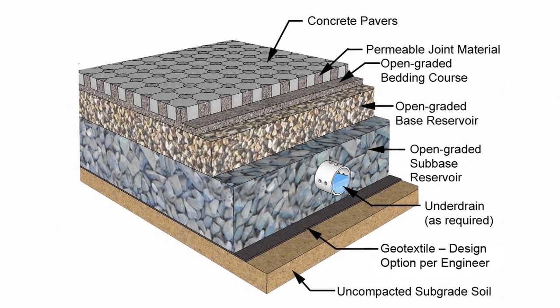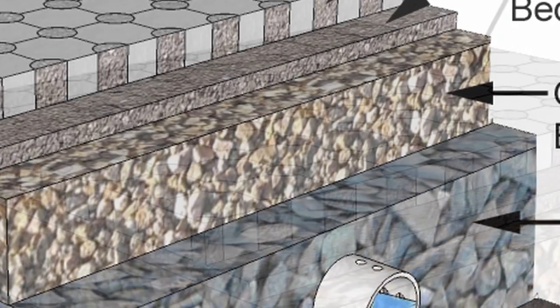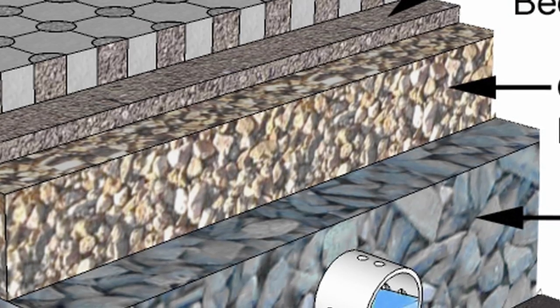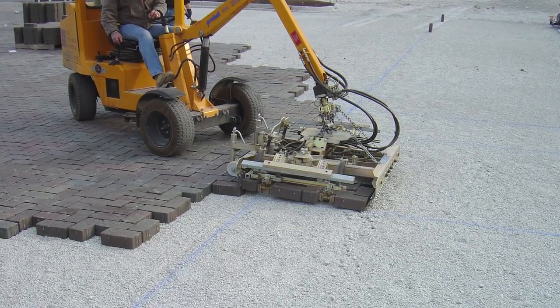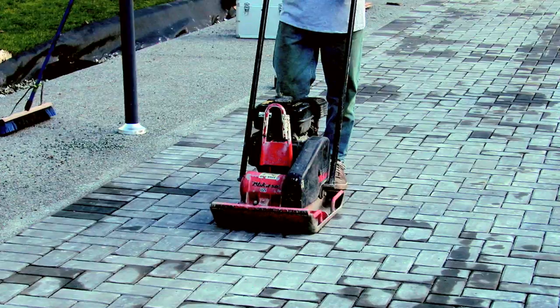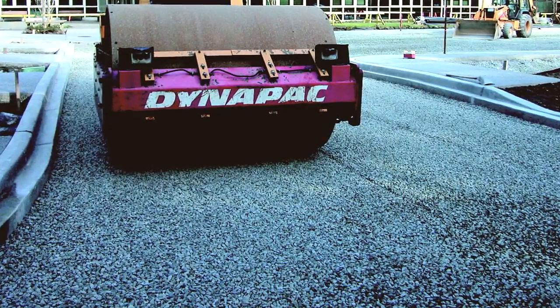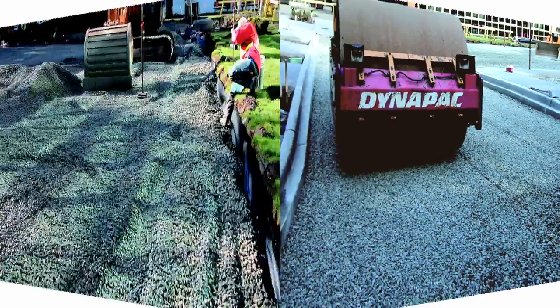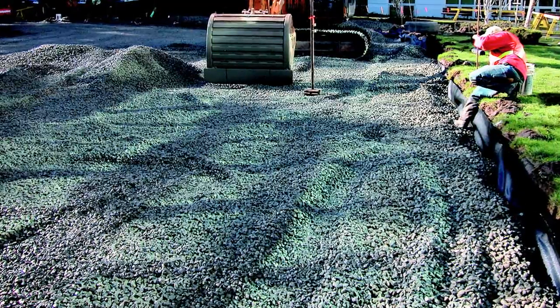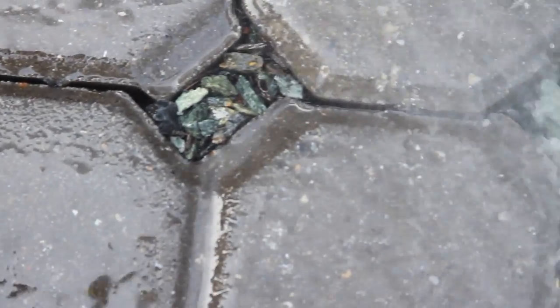Permeable interlocking concrete pavement works by using solid concrete pavers installed on top of an open-graded base and sub-base. This aggregate base allows water to pass through. The joints or openings are filled with an even smaller aggregate, which makes the system 100% permeable. The base and sub-base become a reservoir that not only filters the water as it runs through the system, it also holds stormwater runoff until it can naturally infiltrate into the aquifer.